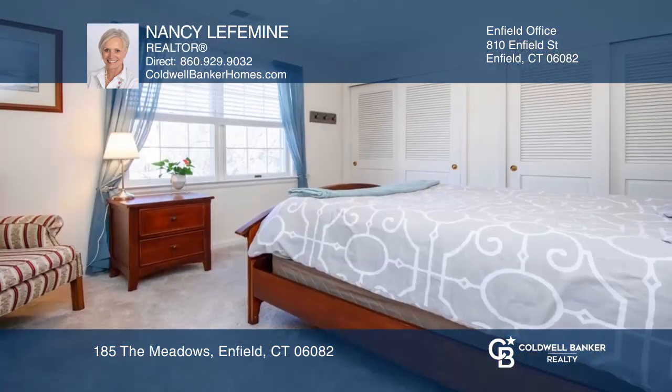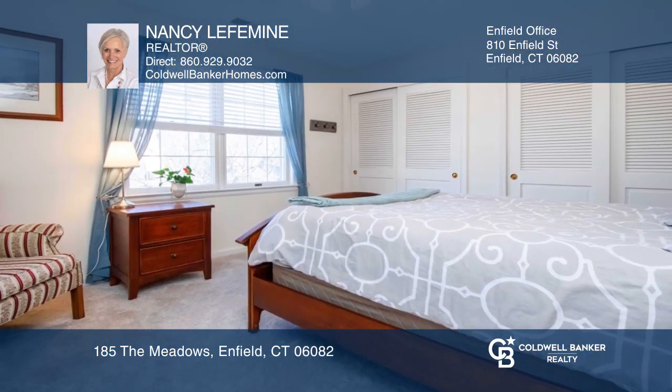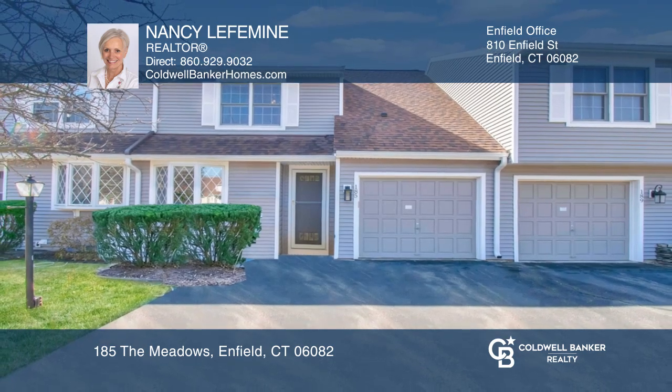There are two bedrooms, one being the master, and two and one half baths. This condo can be yours today by contacting Nancy Lefemini.